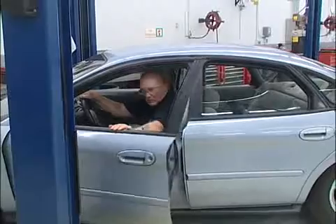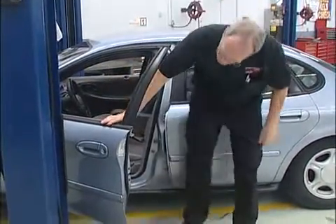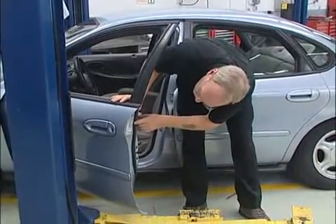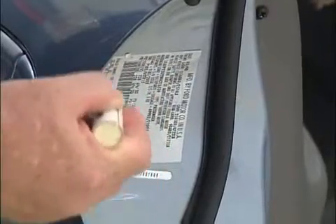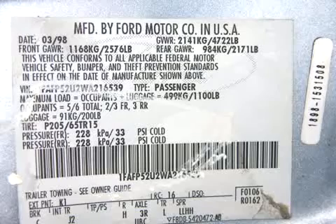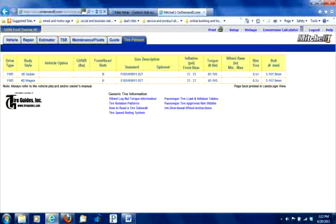Making tire inspections and pressure checks a habit is easy if you incorporate it into your normal routine. After you bring the car into the bay, take a moment to check the driver's B pillar or door for the tire loading label. This label will tell you what tire sizes are approved, loading limits for the car, and most importantly, what the recommended tire pressures are. If the car has no label, check the owner's manual or your service information system for the specs. Don't use the tire pressure maximum embossed on the tire's sidewall — that's just a maximum limit.